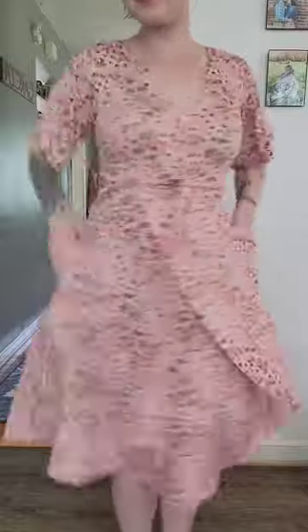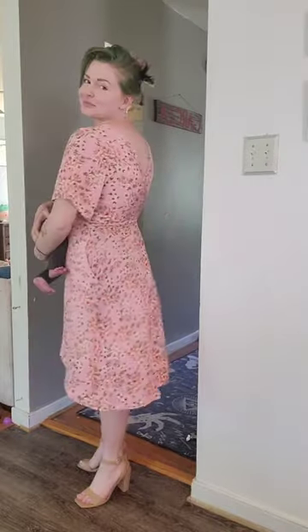wear this as a regular dress afterwards. I am going to put on a pair of nude heels and I plan on wearing this to a wedding that I'm attending this weekend.